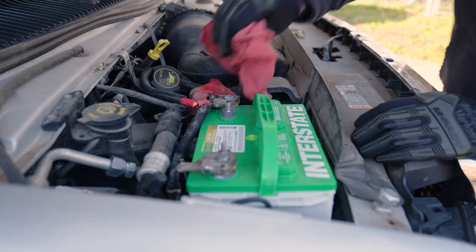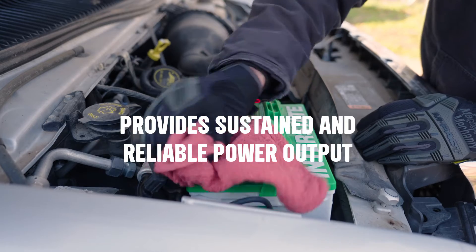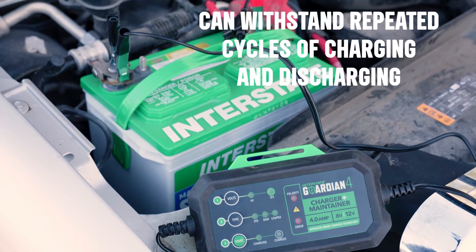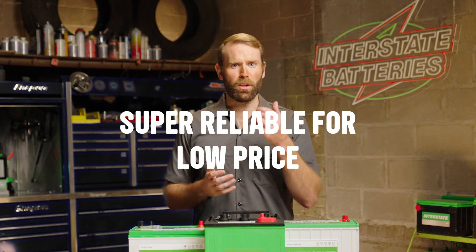A deep cycle battery is a good option for your RV as it provides sustained and reliable power output over extended periods of time. It's designed to withstand repeated cycles of charging and discharging, and the thicker lead plates allow for deeper discharge states. Deep cycle batteries are super reliable for their low price.